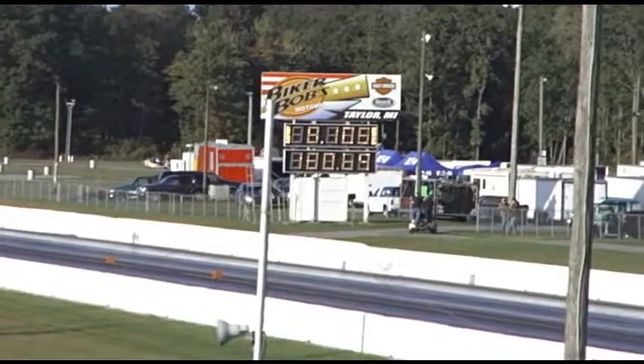It's got around 8.10 and a buck 80. This for the number seven qualifier is going to be.